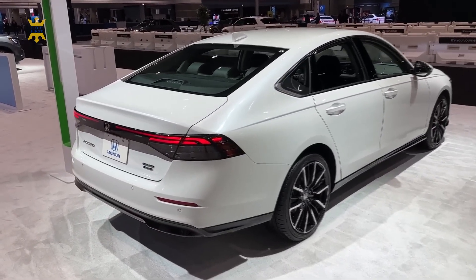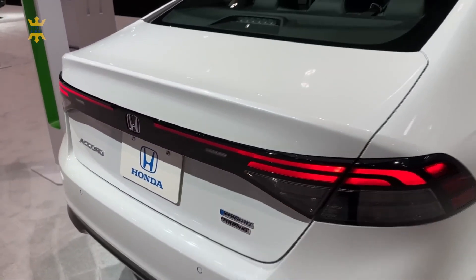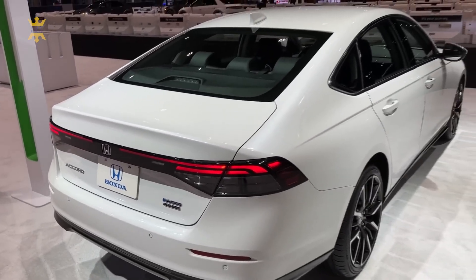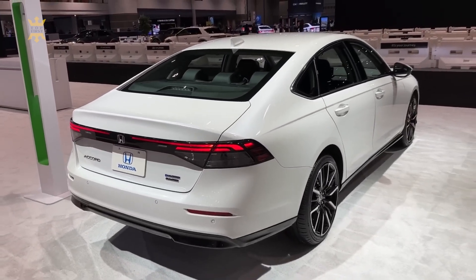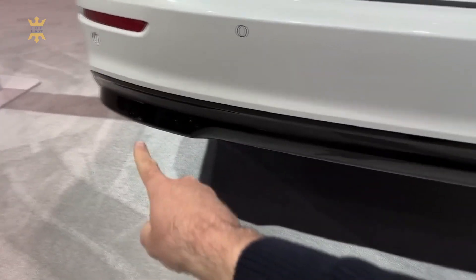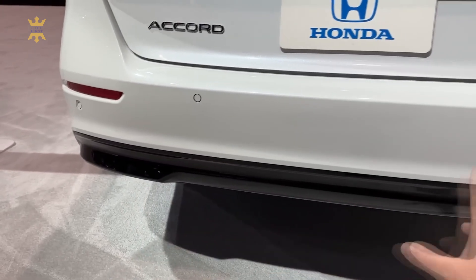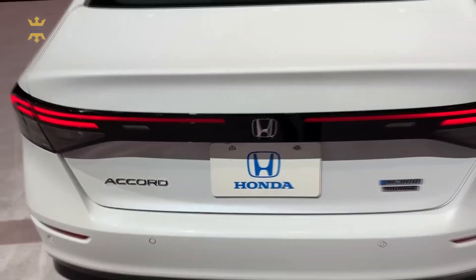The rear of the Accord continues the theme of sophistication and sportiness. LED taillights with a distinctive light signature span across the trunk, accentuating the car's width and providing excellent visibility to other drivers. The dual exhaust finishers, available on select trims, add a touch of sportiness and hint at the power that lies beneath the hood.